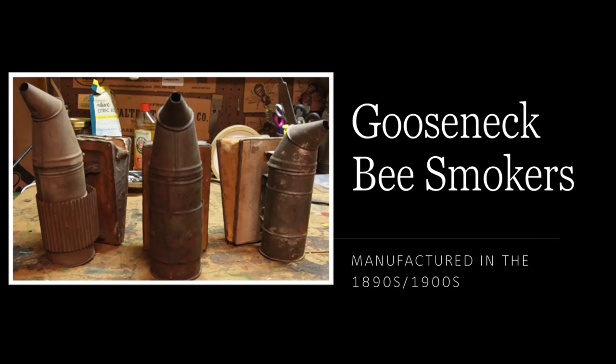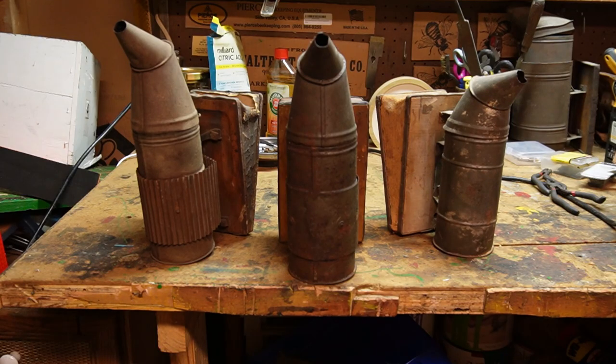These smokers are part of the transition to the more tapered tops that we see today on smokers. There are three brands that were sold in the United States. Those include the Crane, the Corneal, and the Kretschmer. Today we'll discuss each and their lasting legacy.